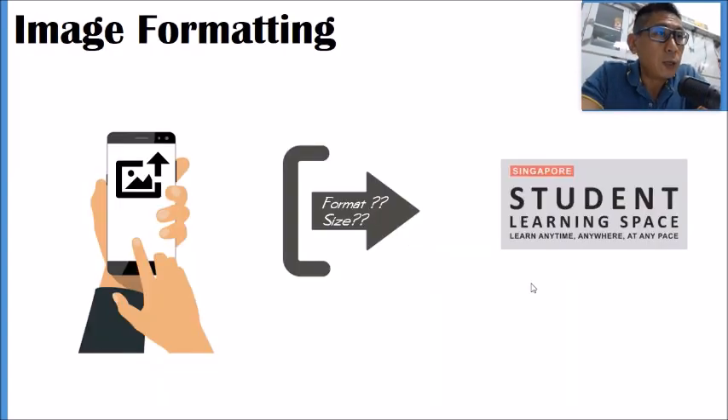Today's topic is image formatting. During CB, some students had problems uploading images because they were in the wrong format or exceeded certain file sizes. Today you will learn image formatting in two aspects: how to change the format to JPEG, and how to downsize images to an appropriate size for uploading to SLS or using phone apps.